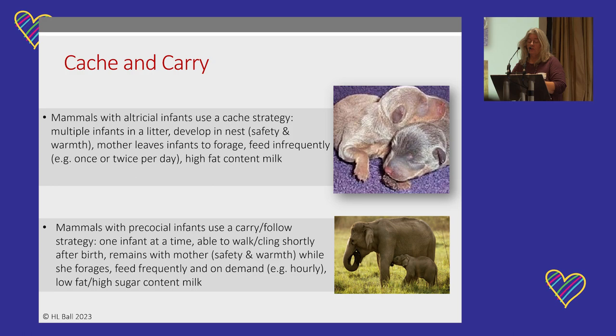Mammals who produce altricial infants use what we call a caching strategy — sometimes called 'cache and carry.' They have multiple babies in a litter, make a nest, and leave them cached there, where the nest provides safety and warmth. The mother forages for hours and hours to produce enough milk to feed all those babies. She comes back and feeds them infrequently, maybe once or twice a day, producing milk with a high fat content to satiate them for long periods. Basically all they're doing is sleeping and growing.